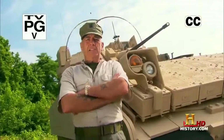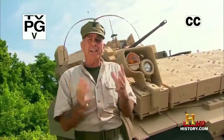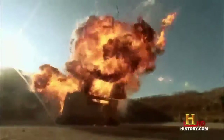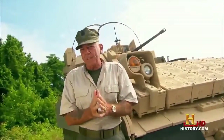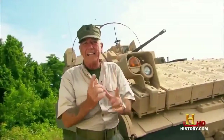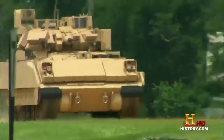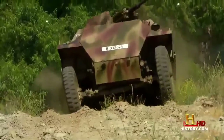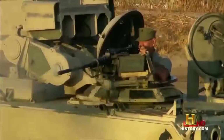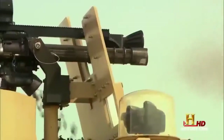Gunnery Sergeant R. Lee Ermey here. Listen up. You ever wonder how warriors went from throwing stones to laying down some serious firepower? Then you are in for a treat. On this episode, we're pushing the pedal to the metal and shooting up a storm. No, Einstein, that is not a tank. That is an armored fighting vehicle — armor-plated multitasking vehicles designed to do everything from carrying troops to field reconnaissance to bringing their own brand of firepower to the battlefield.